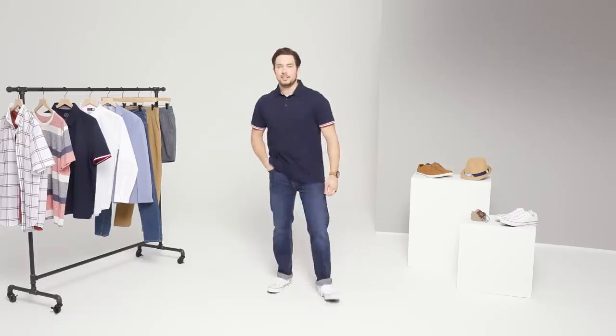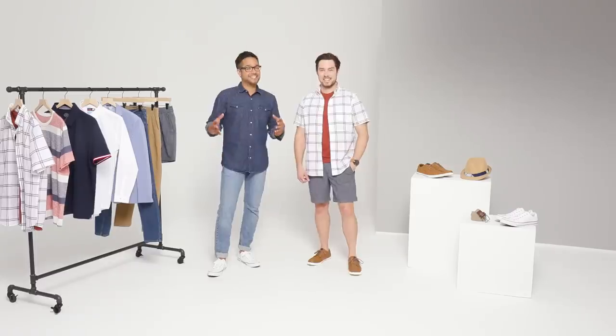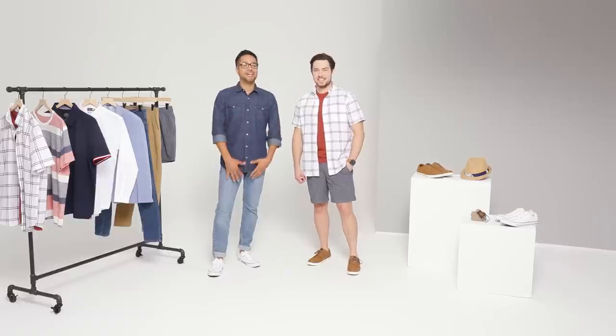You can wear these pieces in dozens of combinations, whatever the season. Stylish, simple — they're all you need to make over your closet.